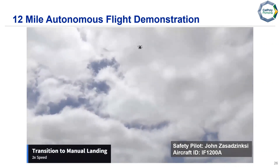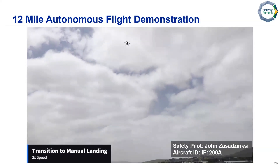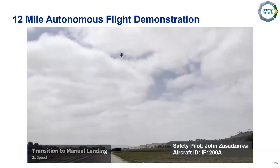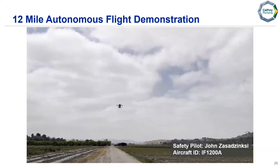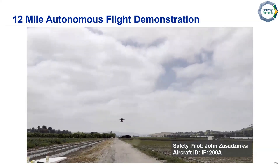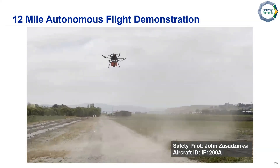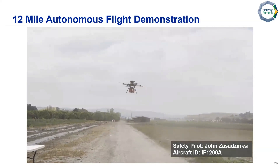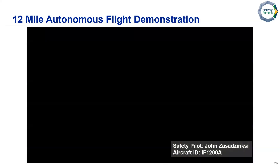At this point we transition to our manual landing after completing our rounds. That concludes our mission for our demonstration.